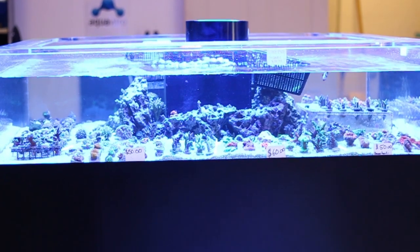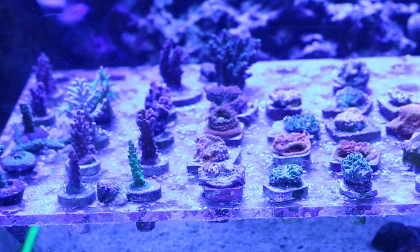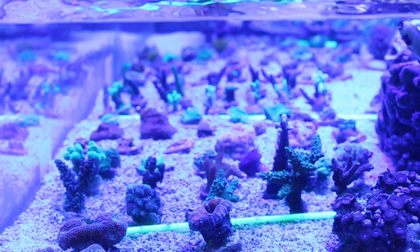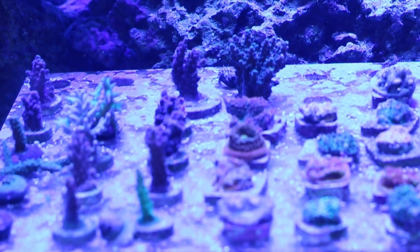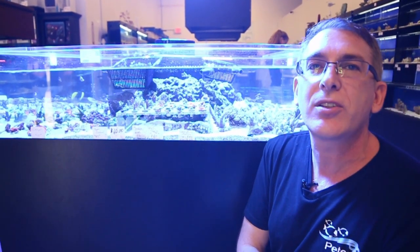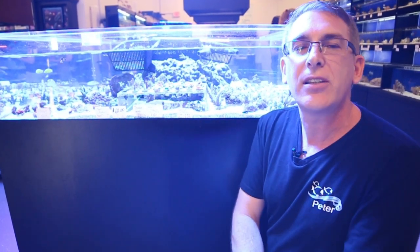In the second tank we have frags; the other tank had a lot of colonies. Frags are a great way for hobbyists to get a really nice piece, and with proper lighting and water conditions you can grow them out very quickly. You can see in the chalice section they're actually growing over the plugs, showing we have good water quality and good lighting, along with tank inhabitants who help reduce stress on the coral by pulling back algae and nuisance pests.